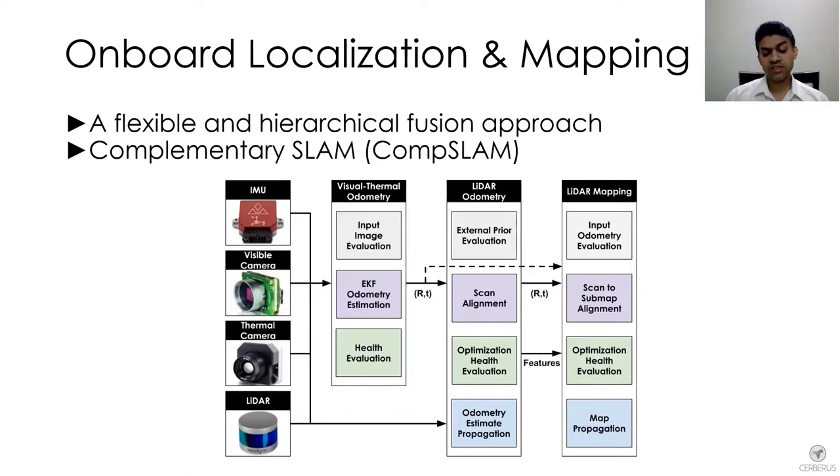The approach is flexible in the sense that given a subset of sensing modalities available, we can utilize them, and also flexible in that if compute is limited, we can choose not to fuse some sensing modalities and still have a robust approach. We achieve this in a hierarchical fashion where estimators run independently, and if their estimate is good enough, it is propagated into the next step. We term this approach Complementary SLAM.